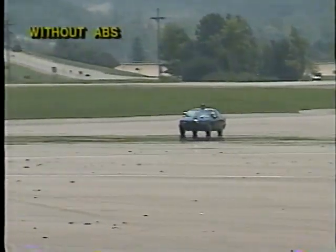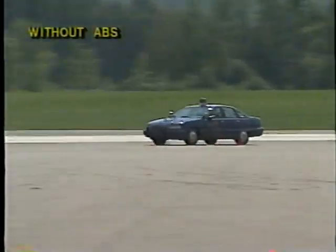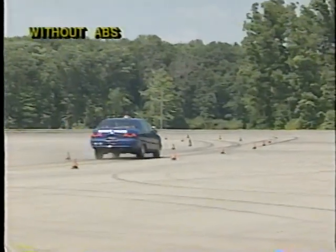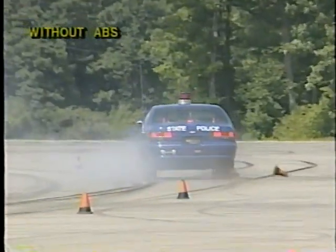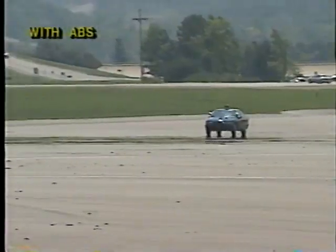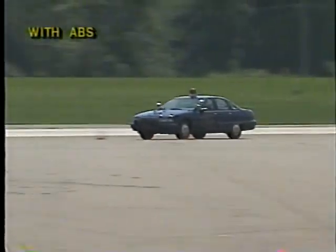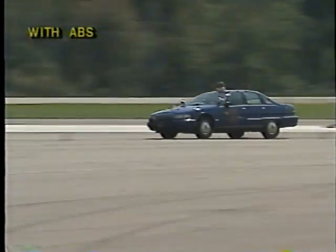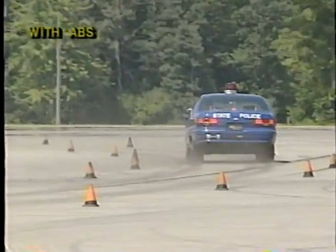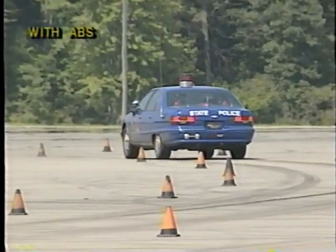The driver will attempt to stop while negotiating a tight curve at a speed of 85 miles per hour without the aid of ABS, then he'll attempt the same stop at 85 miles per hour with ABS. As you can see, with ABS, the officer is able to control his steering while braking in the curve.